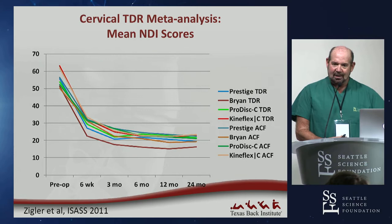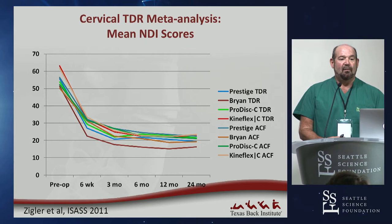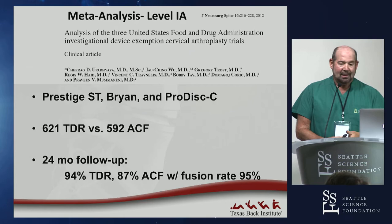You get this hockey-stick look at 24-month data, and now following these patients out for five, seven, and ten years, these lines don't change. When the state of Washington said they'd stop reimbursing for ACDFs because there was no literature showing surgery helps cervical radiculopathy, this data was available and helped reverse that decision. Finally, we have data to fight those kinds of decisions.